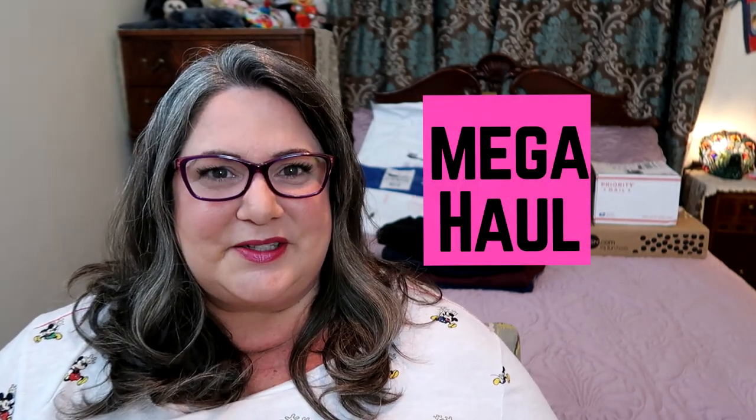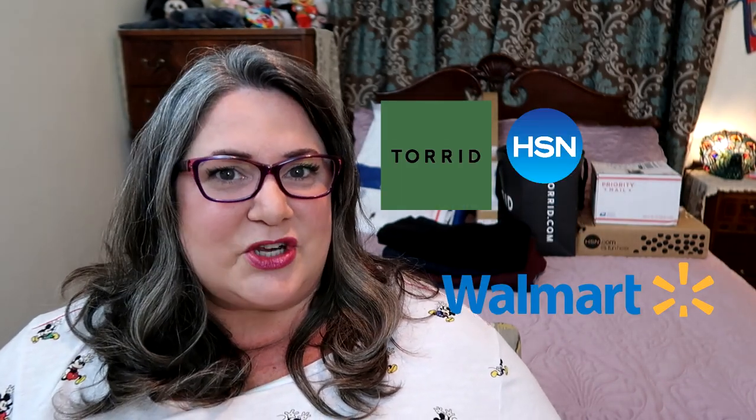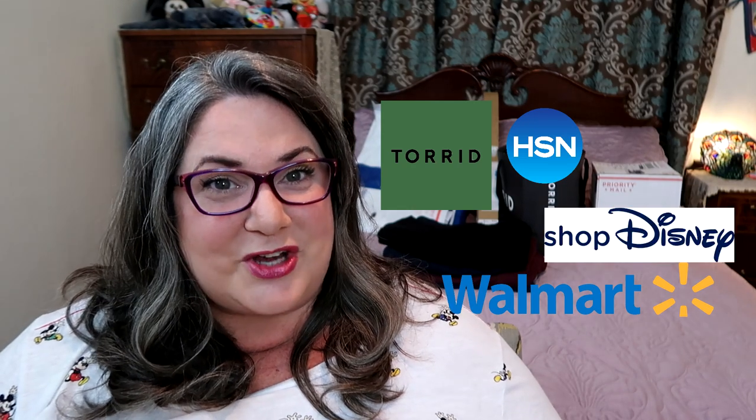Today I'm bringing you my sort of post-holiday haul — a mega haul covering a bunch of different brands from Walmart to Torrid, HSN, and even Shop Disney. This video is not sponsored by any particular company and I haven't been compensated to do any reviews. However, I am an affiliate of Torrid and there may be Torrid links in the description — if you click and shop using them, a small commission will be paid to Pammy Plus Parks.